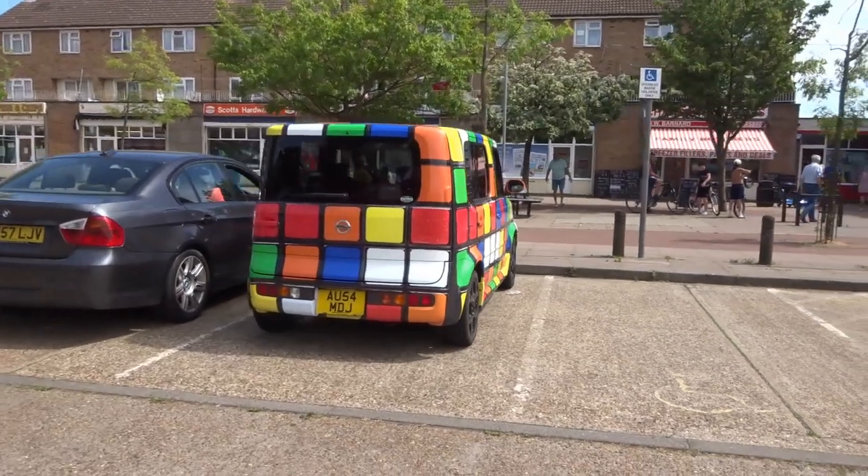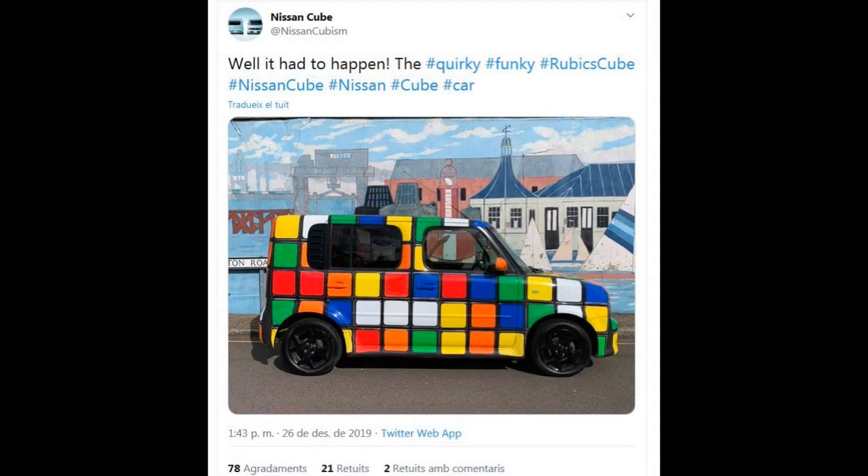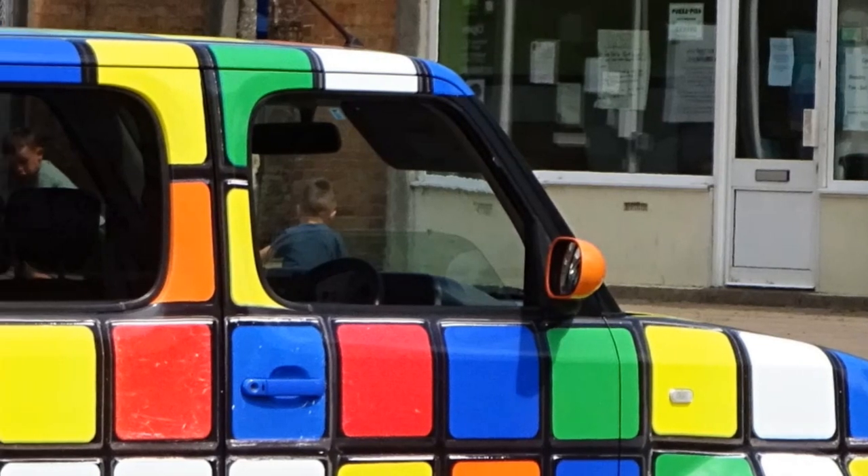After some research, I found this sales listing and also a mention on Twitter. I'm guessing the pattern was done because the car is a Nissan Cube, though I'm still not certain if Nissan themselves did it.